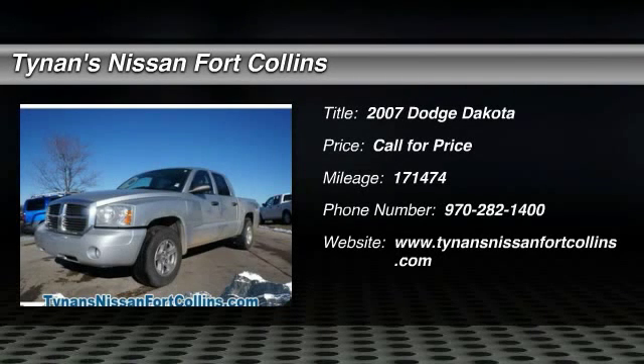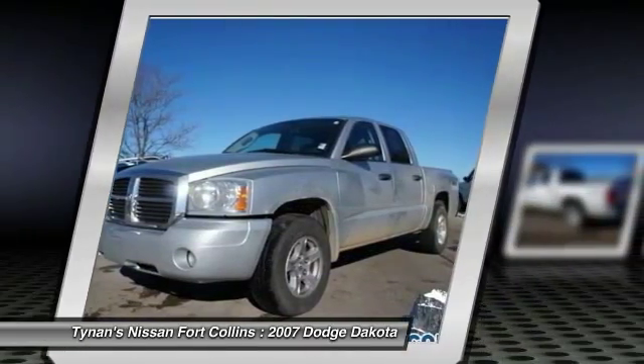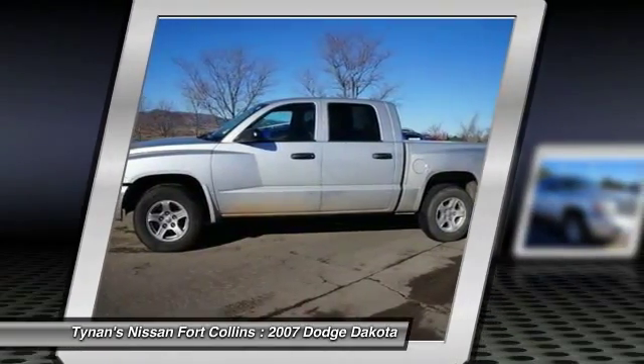The 2007 Dakota. The Dodge Dakota combines form, function, and fun. With its rugged style, well-rounded capability, and seating for six, the Dakota brings you the ultimate mid-size pickup.